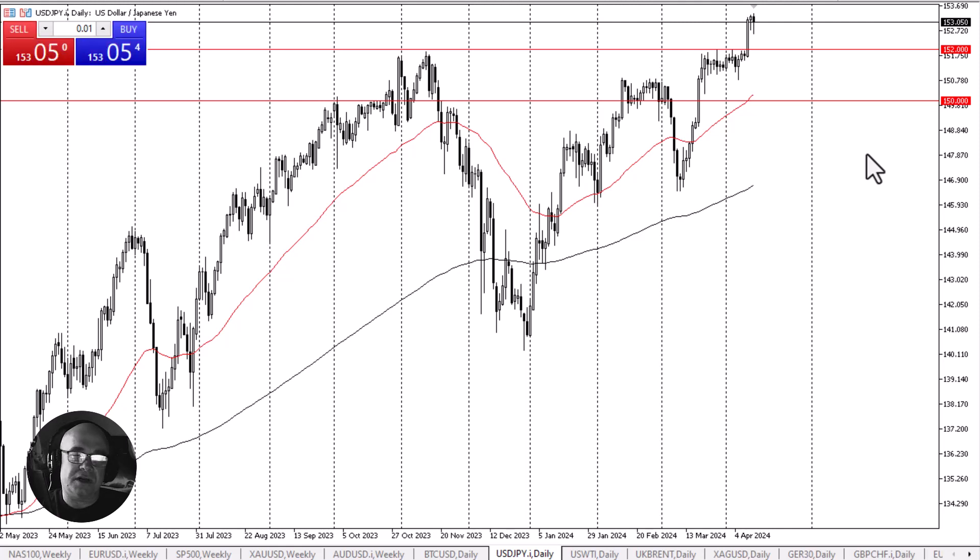Breaking down below there would obviously be very negative, but the 50-day EMA sits just above the 150 yen level and is an indicator that a lot of people would pay attention to. Furthermore, the 150 yen level is also an area that a lot of people would pay attention to due to the fact that it is a large, round, psychologically significant figure.